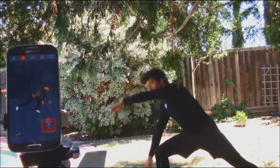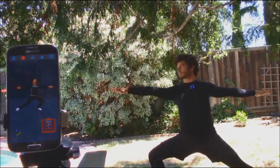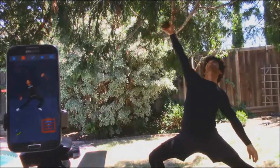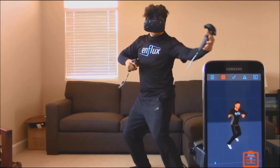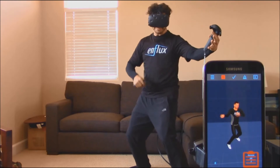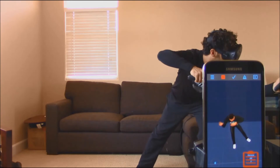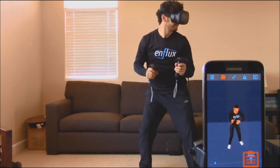It's fully mobile. You're free to move anywhere because it's Bluetooth and connects to any Bluetooth-enabled device with a 15-hour battery life. Best of all is the price — our developer kits are only $249, making Enflux 100 times cheaper than other motion tracking systems.